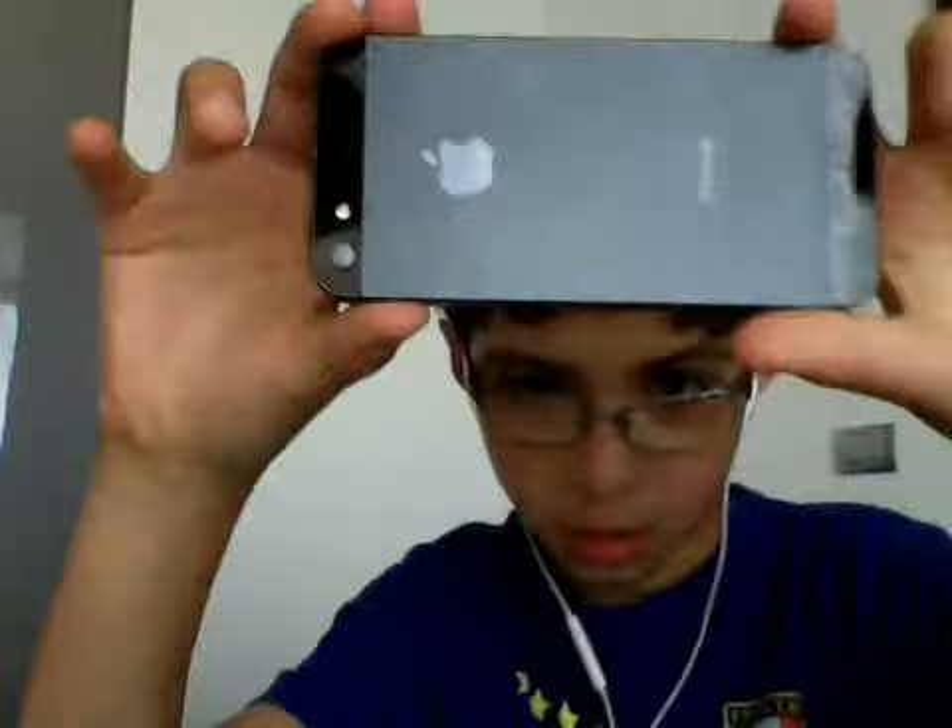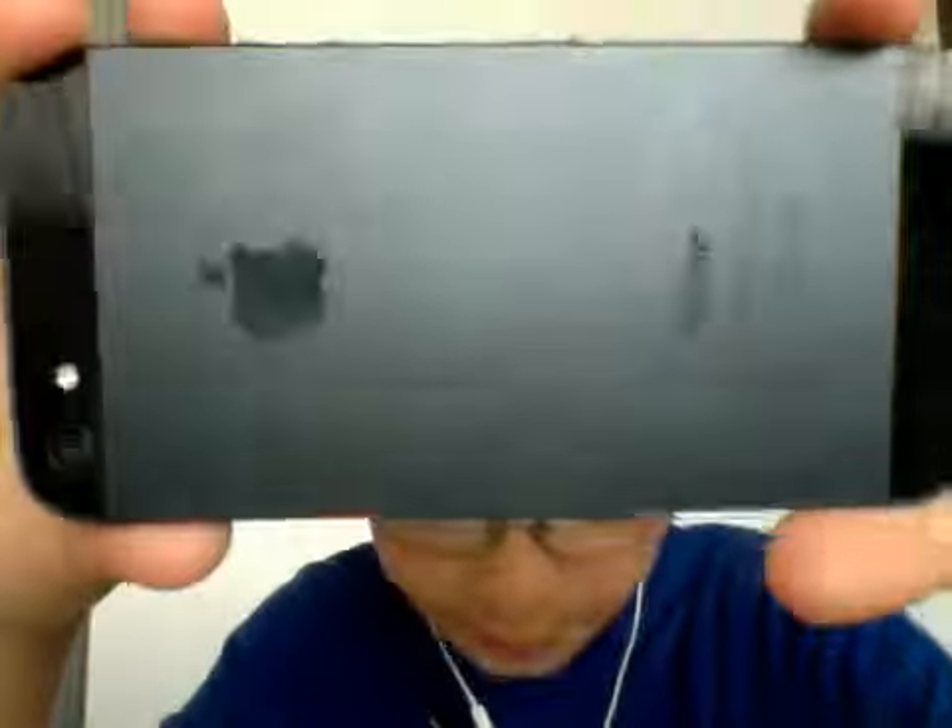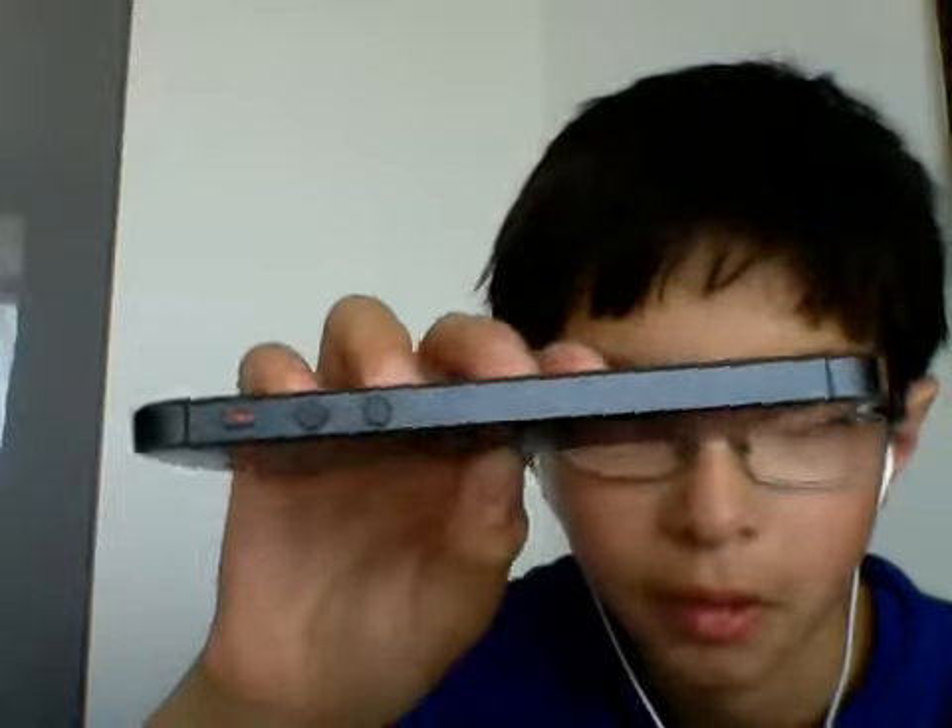No scuffing, nothing — I don't see anything on the glass at all. Then we're going to do the viewing a video or game mode here. It did drop — I was holding it like this, it hit and fell — and yeah, no scuffing at all. Very protective.